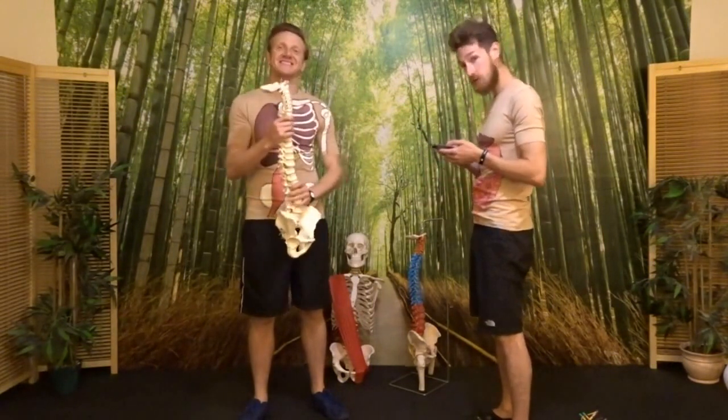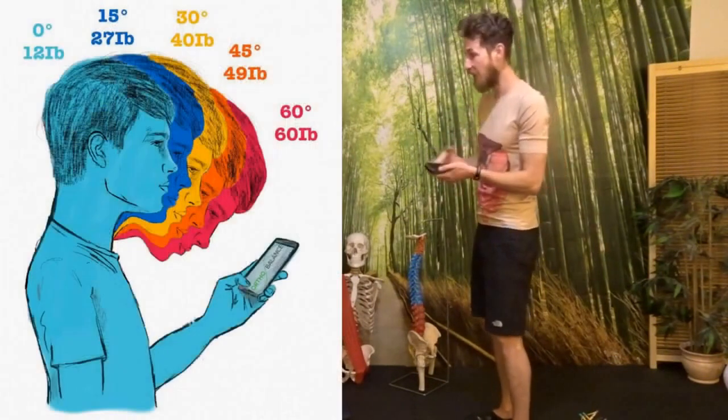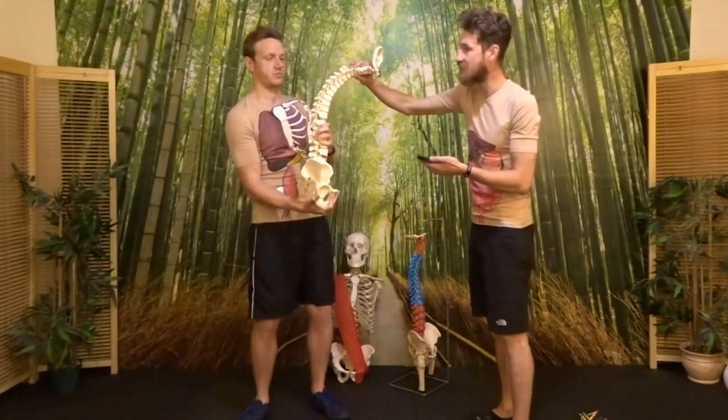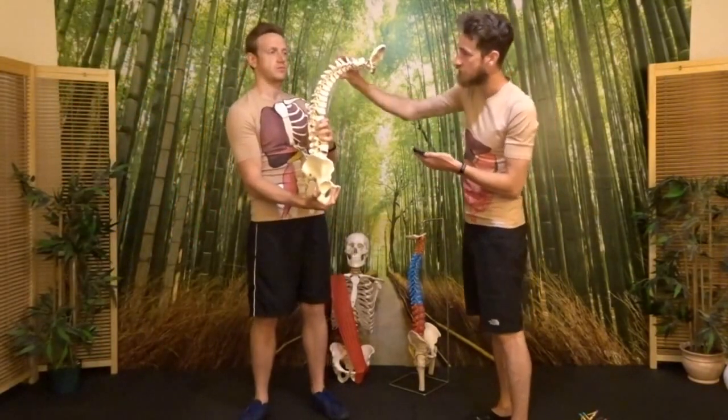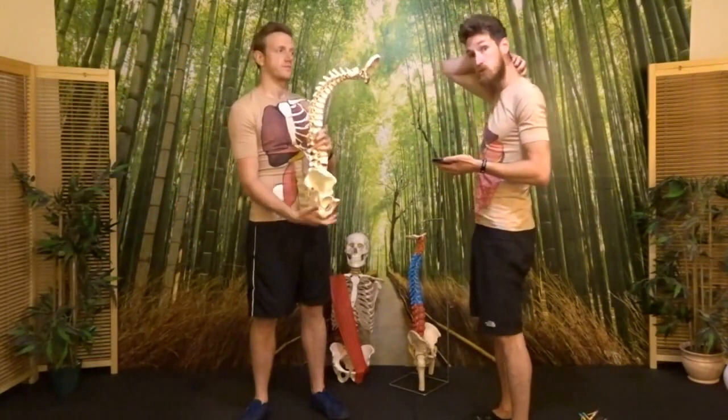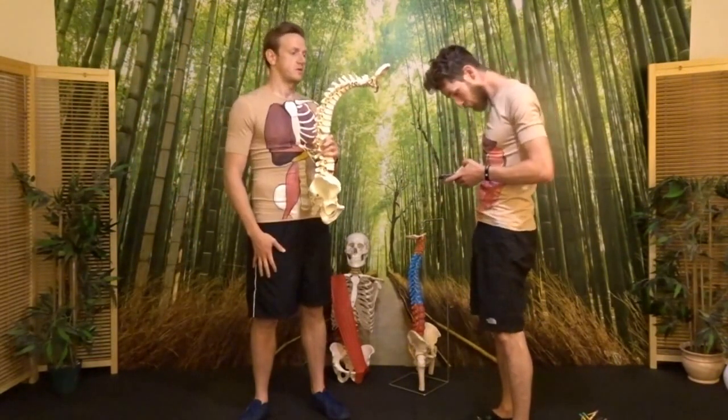The head actually weighs around 12 to 15 pounds on average. When you take the head forward into this poor posture, it actually increases the relative weight of the head and takes us out of the three natural spinal curves, placing a lot of stress on the nerves, muscles, and discs in the neck, which puts a lot of strain on this area.